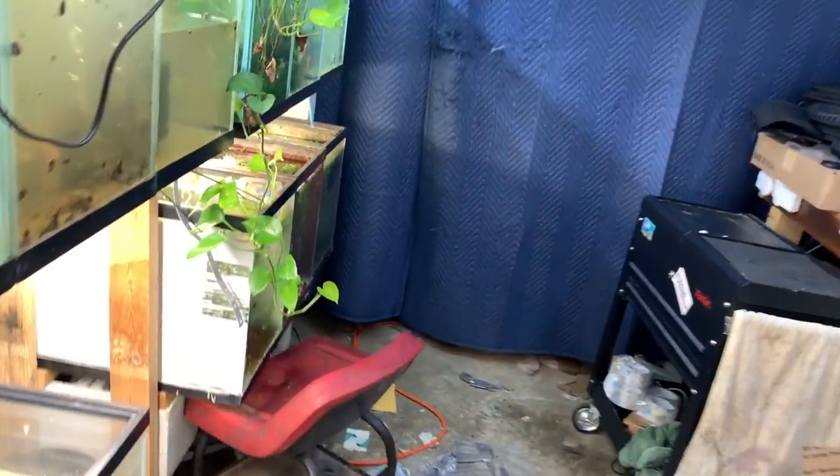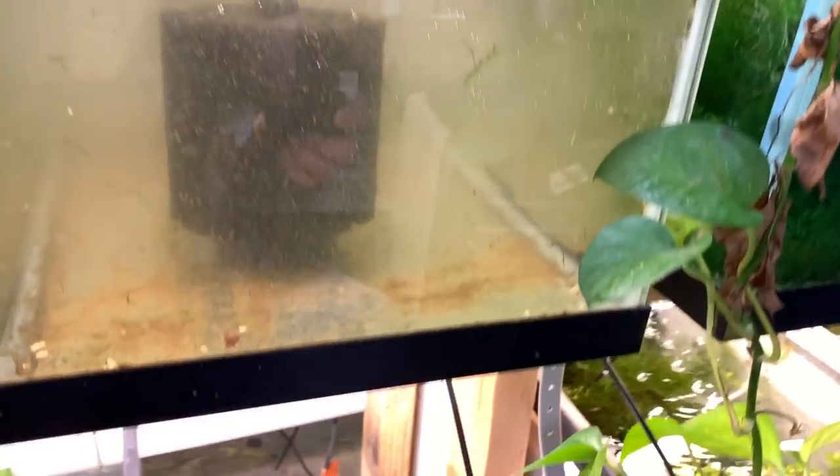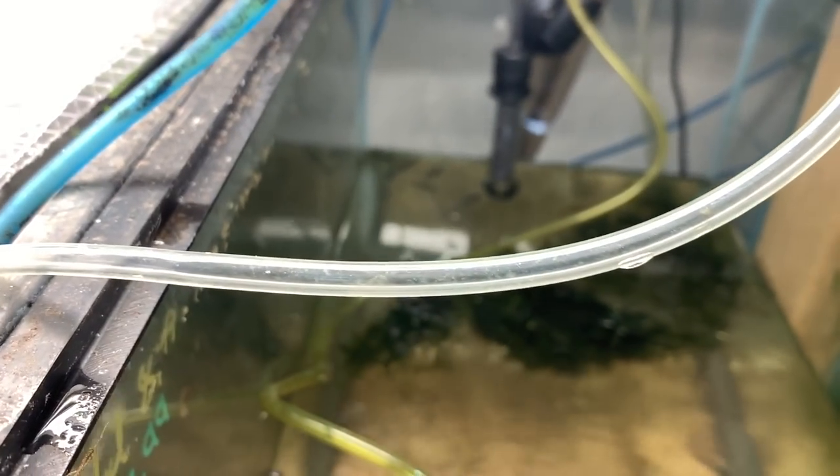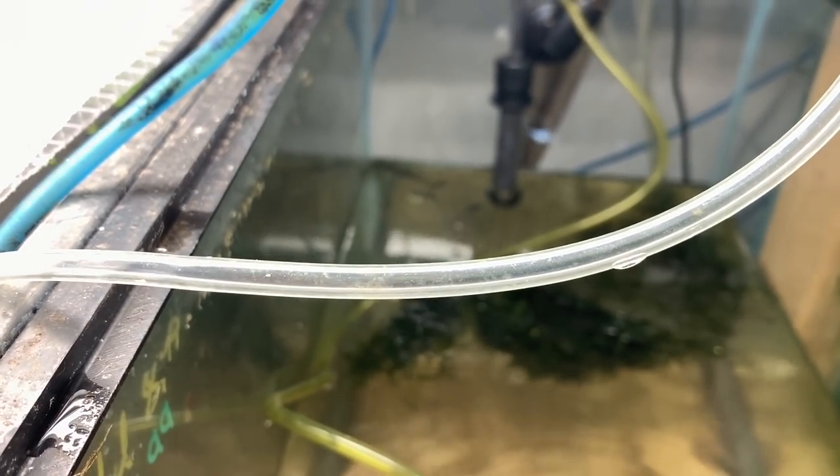Let's go check out the other blue neon guppies. I did just add the filter to this one as well. Of course, we can't see them here — this is a wonderful video, guys. Oh, there they are hanging in the back.